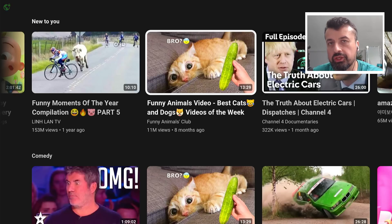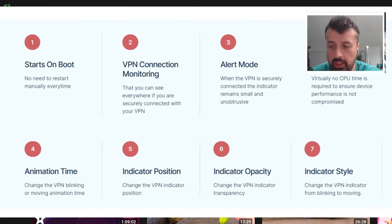The developer of this new application called VPN Privacy Dot reached out to me last week telling me about his new application. When he showed me some of these features which are available right now, including changing the blinking rate,